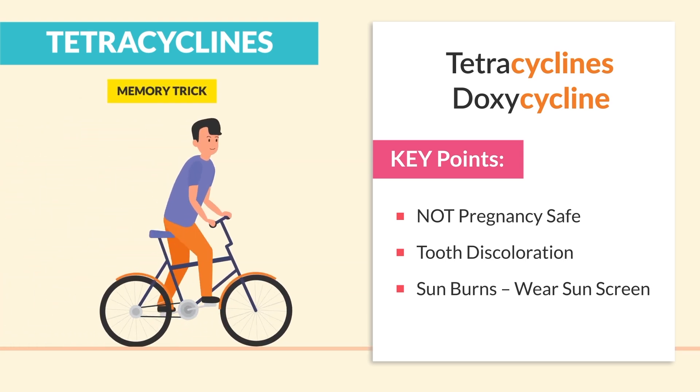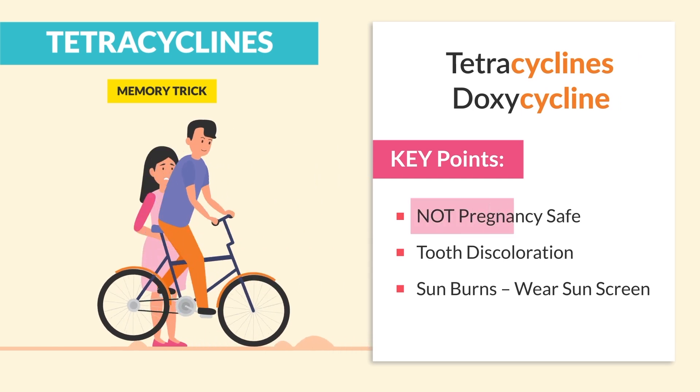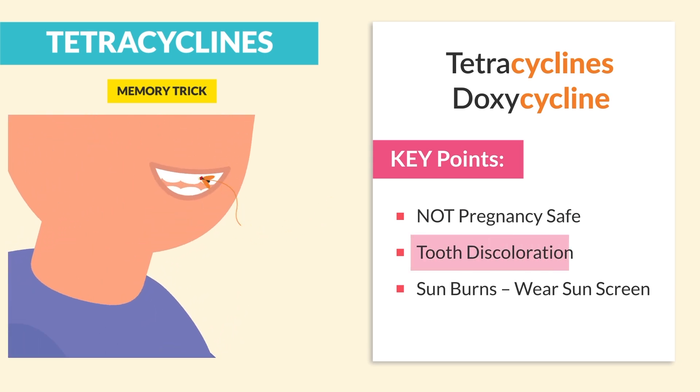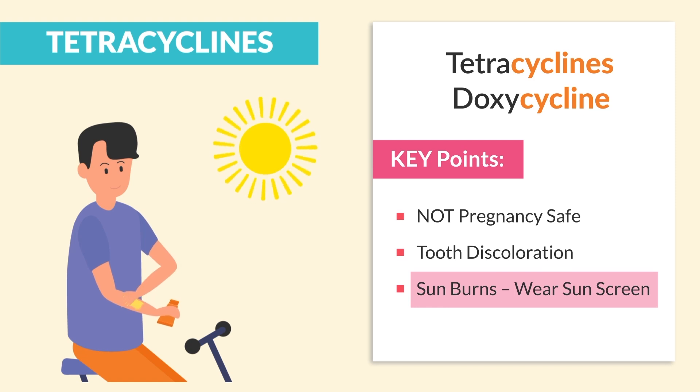The memory trick is thinking of a person that's cycling on a bike. Cycling is dangerous, so it's not safe for pregnant mothers. You can get bugs in your teeth while cycling on a bike, leading to tooth discoloration. And use sunblock without cycling around.